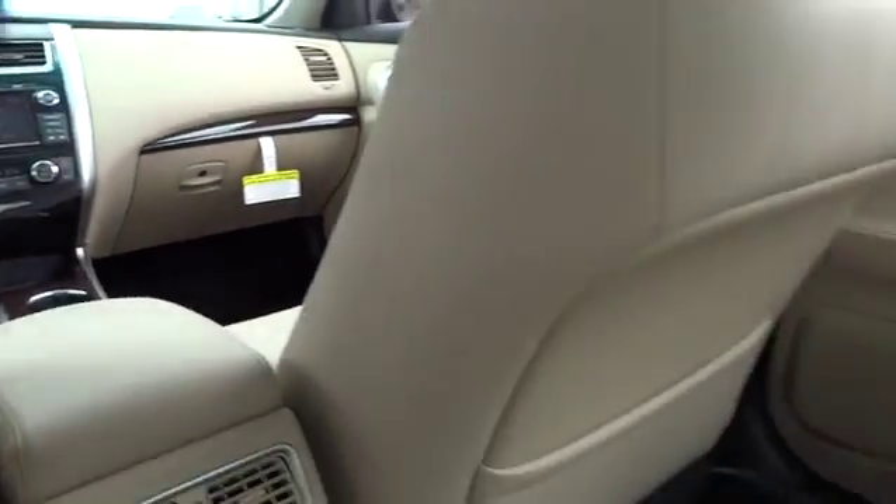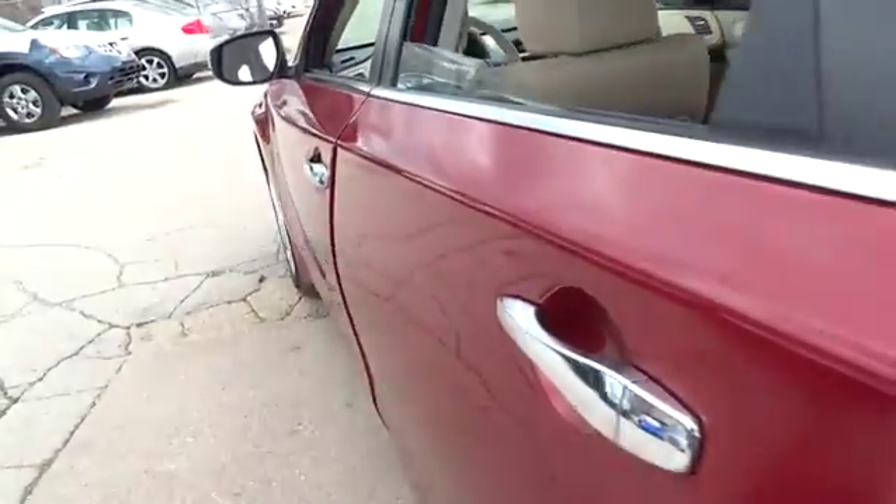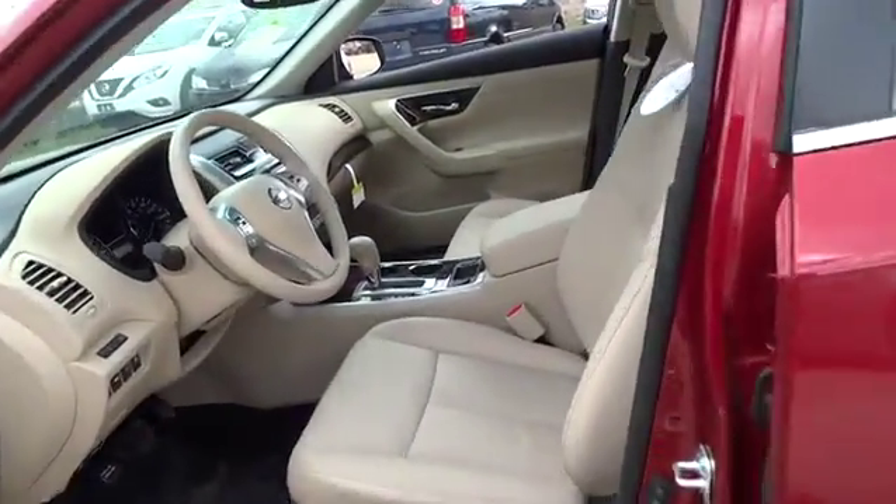Power windows, passenger airbag, leather seats, moonroof package, technology package, heads-up display, heated passenger seat, power heated outside mirrors, splash guards.